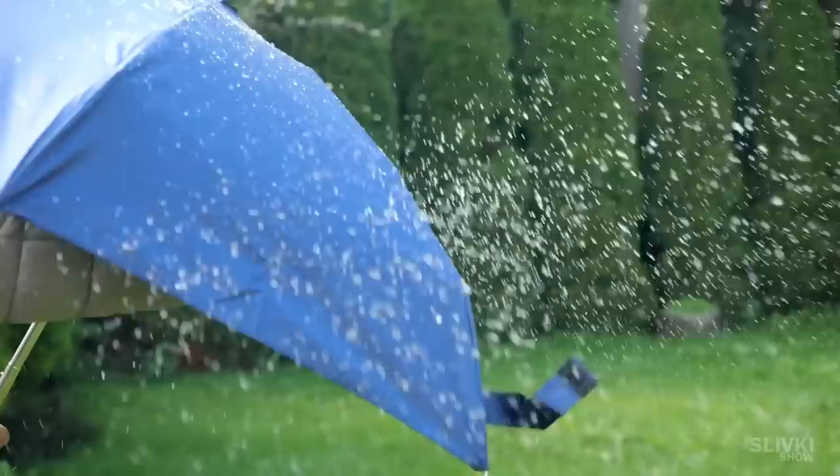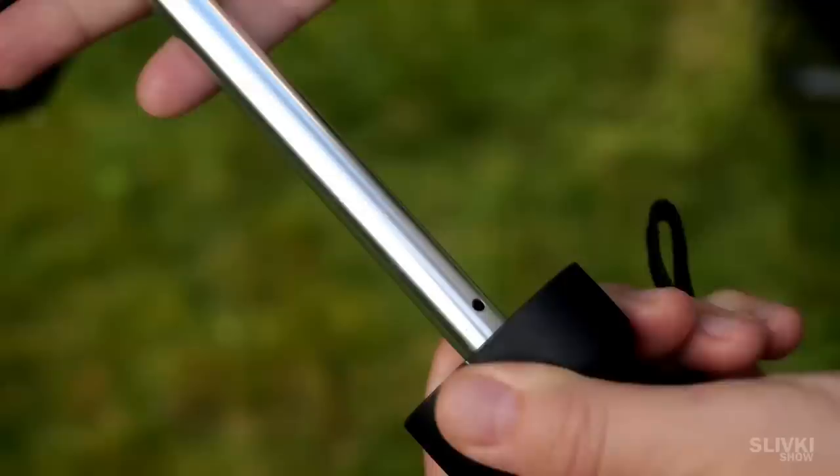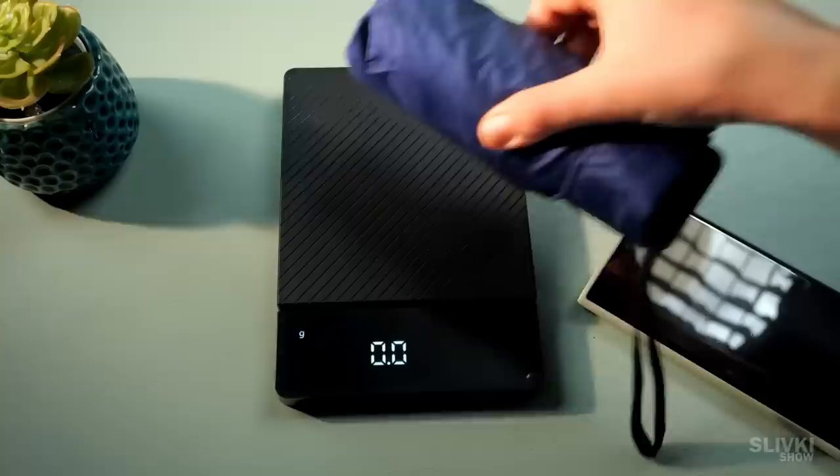But thanks to its compact size, you can take it with you without burdening your backpacks or pockets noticeably. This umbrella weighs even less than the smartphone — 180 grams only.